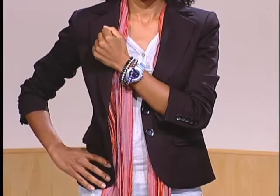So these are the different trends that I feel are big on accessories and colors for fall.